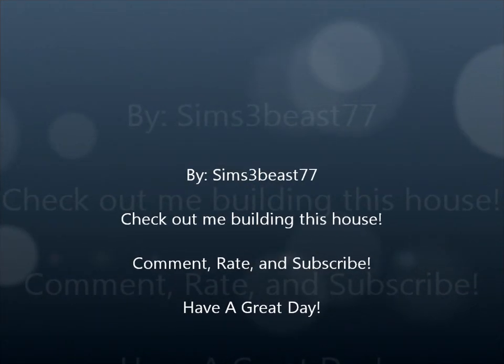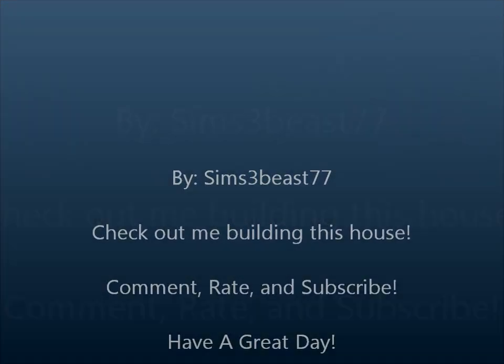That is the end of this video. Don't forget to check out my other videos, please subscribe, and check out the video of me building this house — you should have watched that one first!